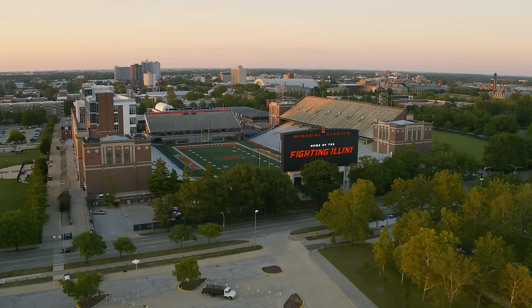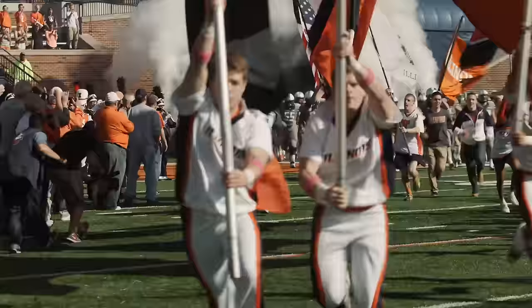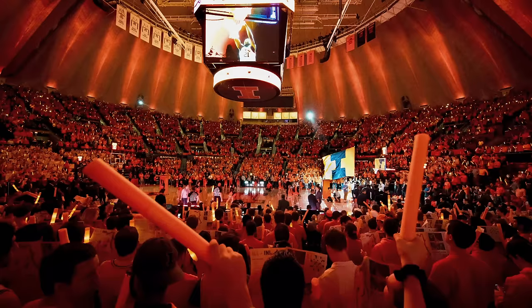Directly behind the ARC is Memorial Stadium, home to Fighting Illini football. Just south of the football stadium is State Farm Center, home to Fighting Illini basketball. The energy that exists on game days on campus is something to experience. There's just nothing like going to your first Big Ten game as a UIUC student. Go Illini!